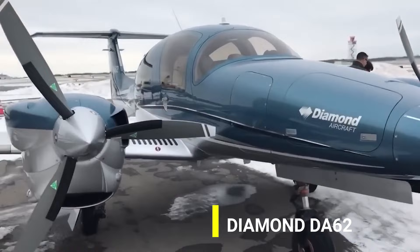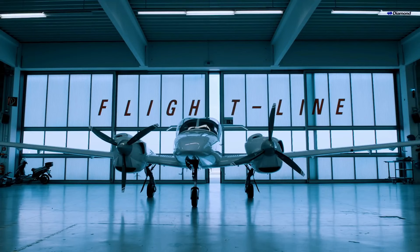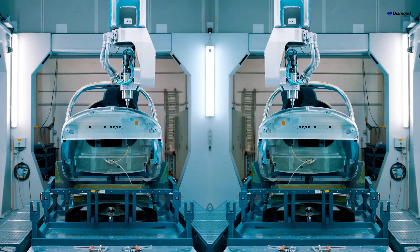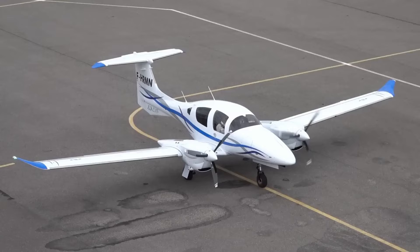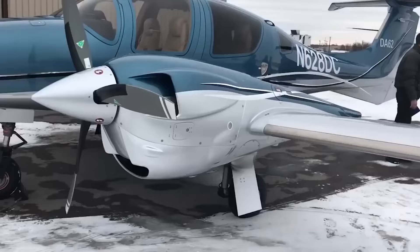The Diamond DA-62 is a modern light twin-engine aircraft developed by Diamond Aircraft Industries, a well-reputed Austrian-based manufacturer of general aviation aircraft. The DA-62 is part of Diamond's successful line of aircraft and represents a significant advancement in terms of design and technology. One of the standout features of the DA-62 is its utilization of efficient diesel engines. These engines offer improved fuel economy and reduced emissions compared to traditional gasoline engines, making the aircraft more environmentally friendly and cost-effective. The DA-62's airframe is constructed using advanced composite materials.